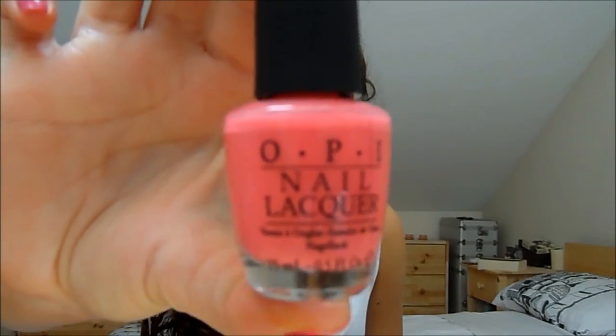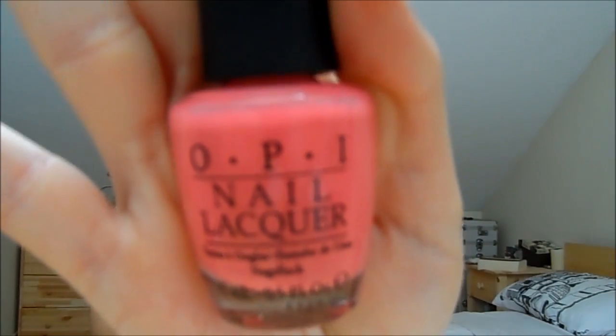The next nail polish is by OPI and it's a really nice fun summery colour. It's called Elephantastic Pink — a very bright, almost fluorescent pink shade, very pretty. It did chip a little bit but that was because I was using a different base coat, which was causing the chipping. I really love the packaging of OPI nail polish.